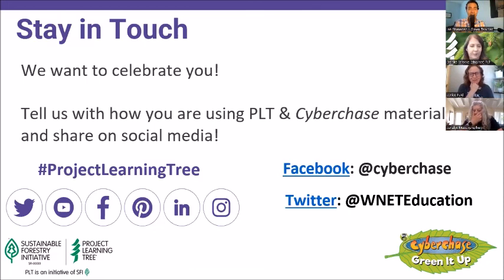Well, that brings us to the top of the hour. Thank you so much, everybody, especially in the middle of summer. We really appreciate you joining us. A big thanks to Project Learning Tree and CyberChase for presenting, sharing your stories, inspiration, resources, activities, and insights. Regardless of what time it is where you are — good morning, good afternoon, good evening. Thank you for joining us. We hope to see you again soon. The recording will be up at the end of the week, and we'll also send a follow-up email with resources. Be well.